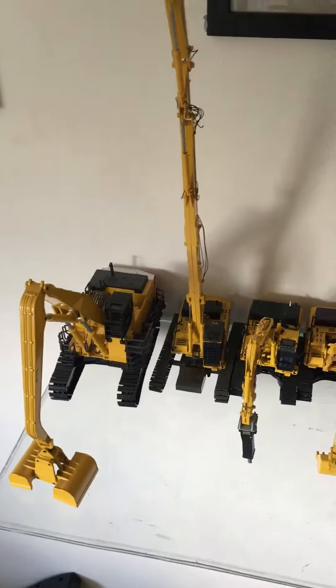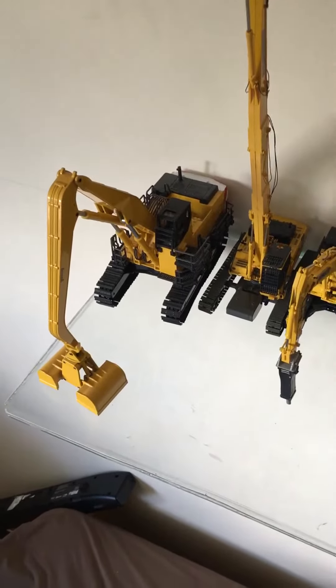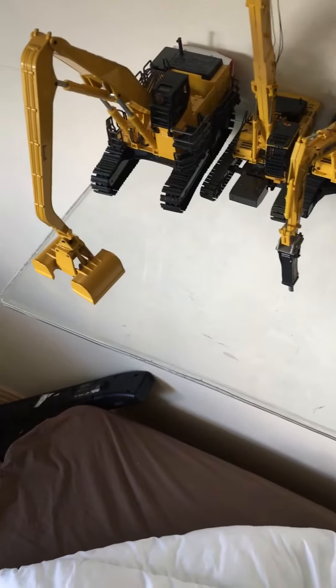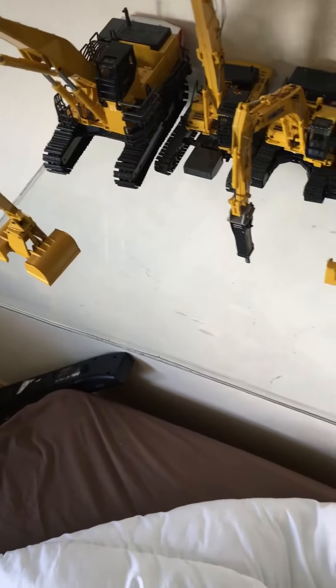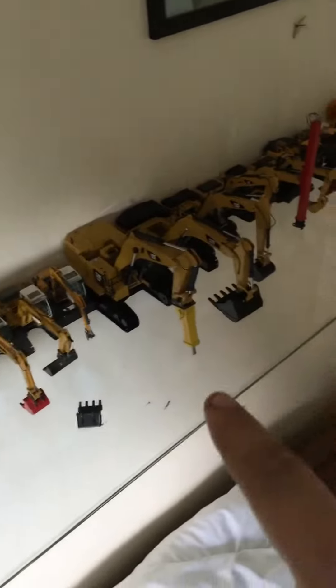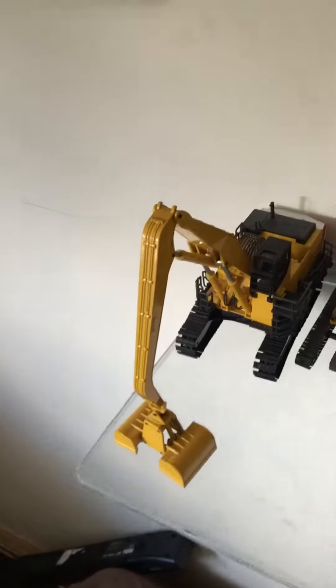Next we have all the excavators. What I've done is I've sectioned them off into hub manufacturers. So I've got Komatsu here, Liebherr, Cat, Volvo, Terex and Hitachi. So firstly we've got the 1100.